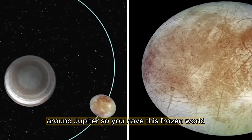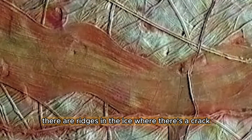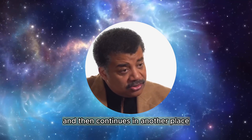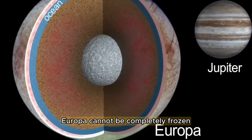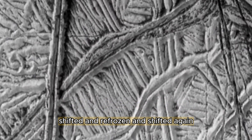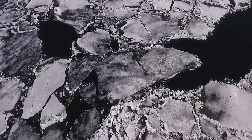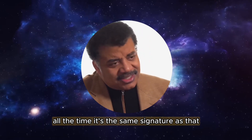So you have this frozen world, Europa, completely frozen on its surface. But you look at the surface and there are cracks in the ice, ridges where there's a crack and it's shifted and then refroze. This tells you that Europa cannot be completely frozen, because if it were, nothing would be moving. You look at the surface of Europa — there are ice chunks that are shifted and refrozen and shifted again. It looks just like if you fly over the Arctic Ocean in the winter — ice sheets that are breaking and refreezing all the time. It's the same signature as that.